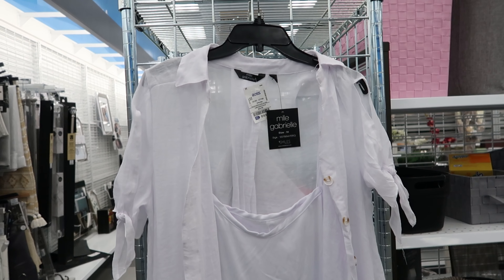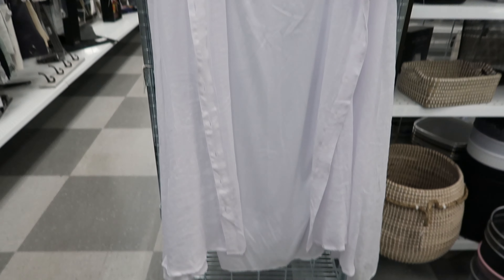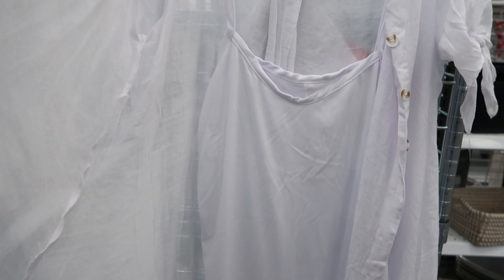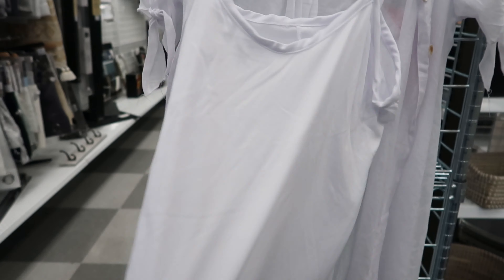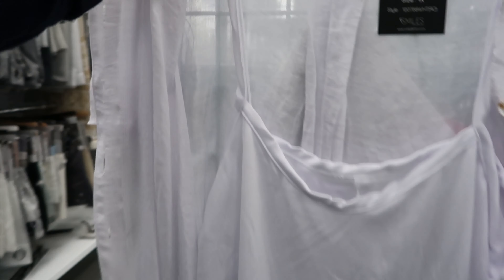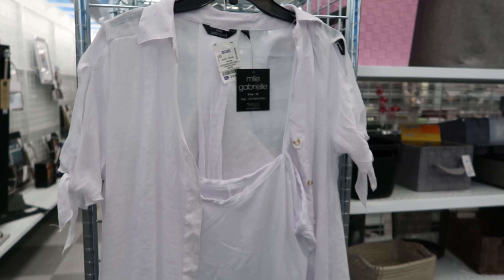This outfit right here is by Millie Gabriele. This is $15.99. It has a button-up cover-up and then it has this satin dress underneath it. The dress does not have adjustable straps — it is actually tethered to the cover-up. The cover-up has tie detailing on the sleeve and the sleeve is kind of slit open right there.